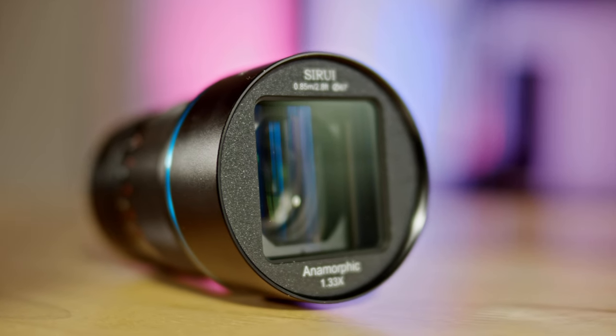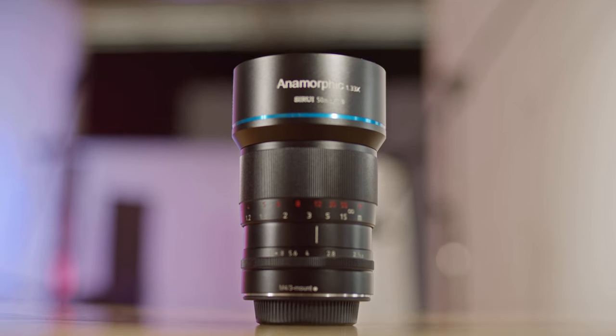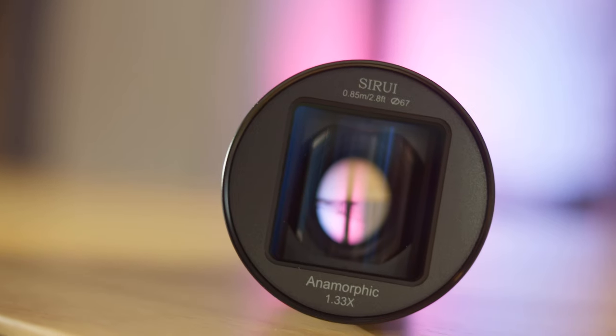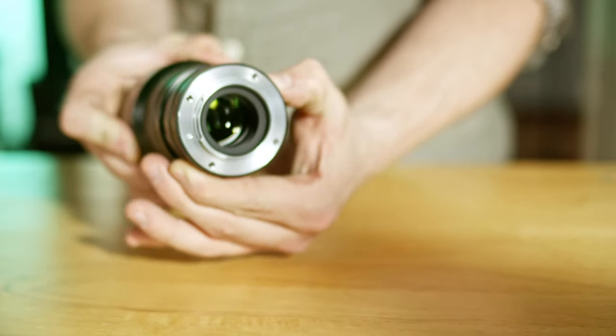What does a Sony Walkman, a Simon IBM phone, and this lens all have in common? This lens hasn't been taken by Apple yet, but all three things kicked off a revolution and renaissance of innovation and practicality that's unknown before. Join us on this episode of Beyond the Specs as we investigate how the Sury 50mm 1.33 anamorphic lens kicked off a renaissance of anamorphic filmmaking forever.